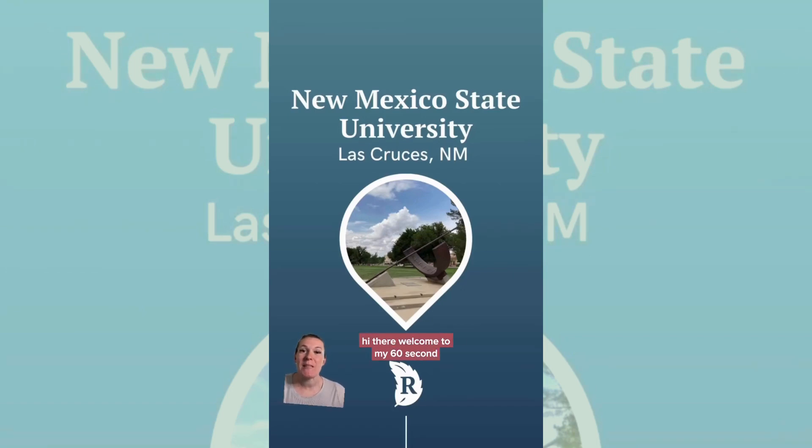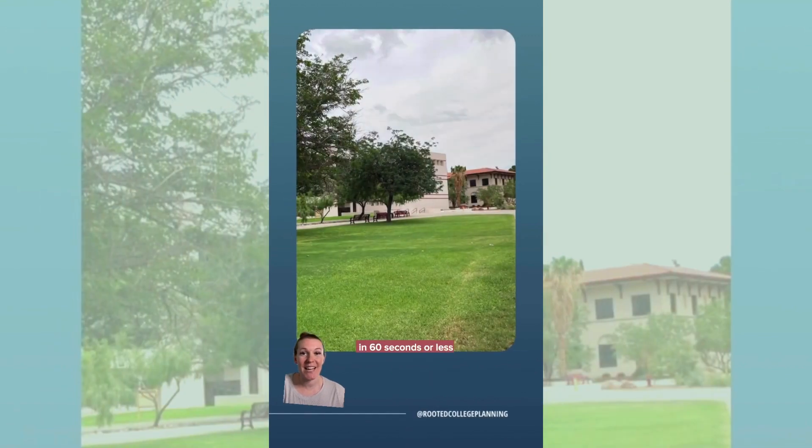Hi there! Welcome to my 60 Second Campus Tour series, where I take you on a tour of a college campus I visited in 60 seconds or less. Today we're touring New Mexico State University.